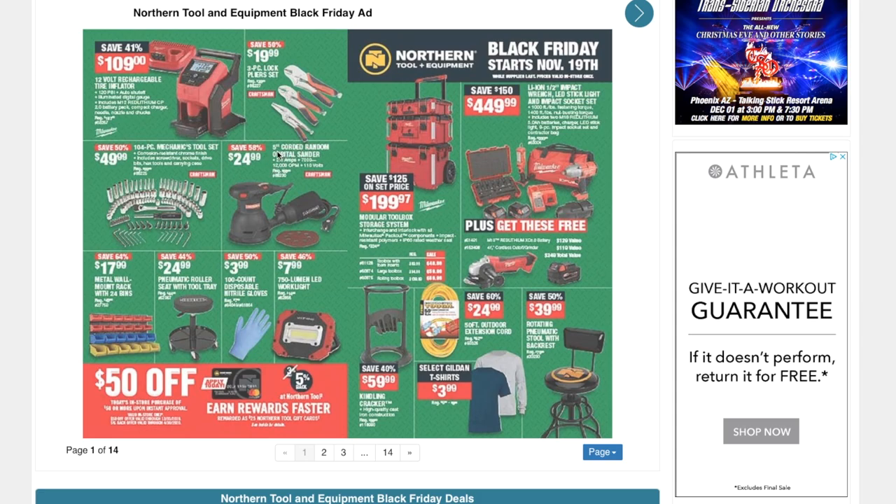A five-inch corded random orbital sander for $24.99. You've got the toolbox storage system — the tub system from Milwaukee for $199.97. Home Depot has about the same price, so it's very comparable. We used to see this for $174, but this is the lowest price as of now. You've got the LION half-inch impact wrench, LED stick light, and impact socket set for $449.99 — definitely a great deal, and you get a free item too.